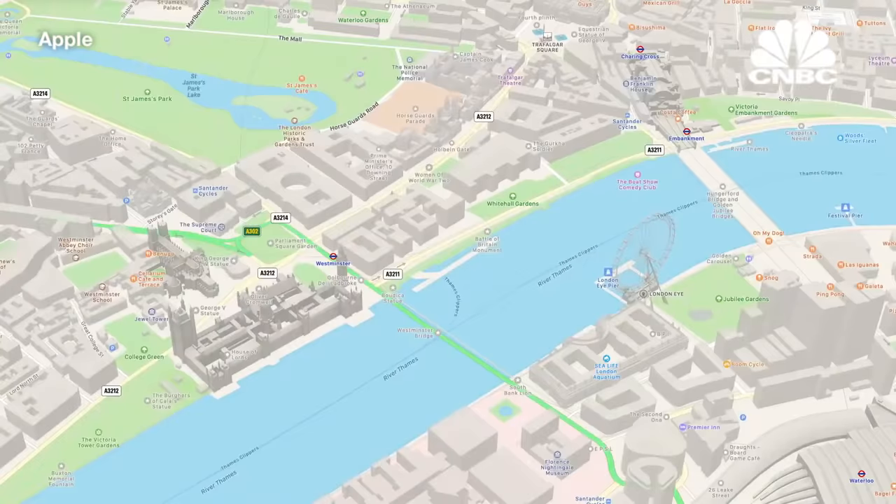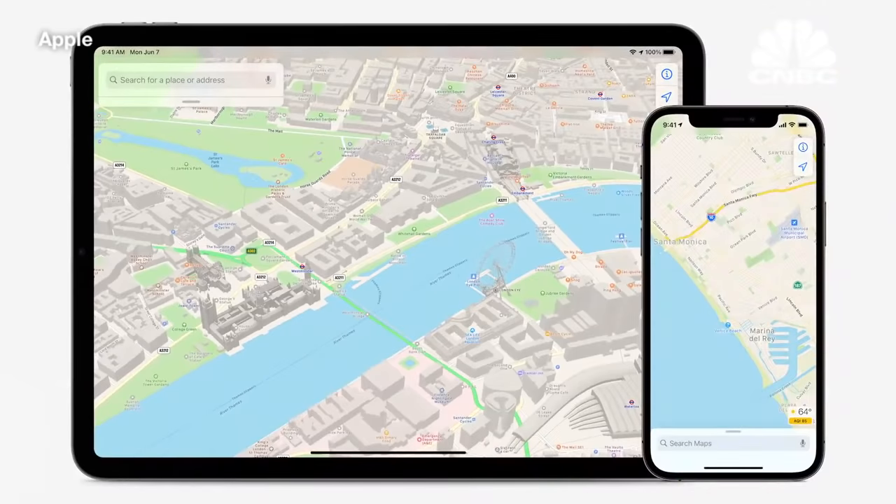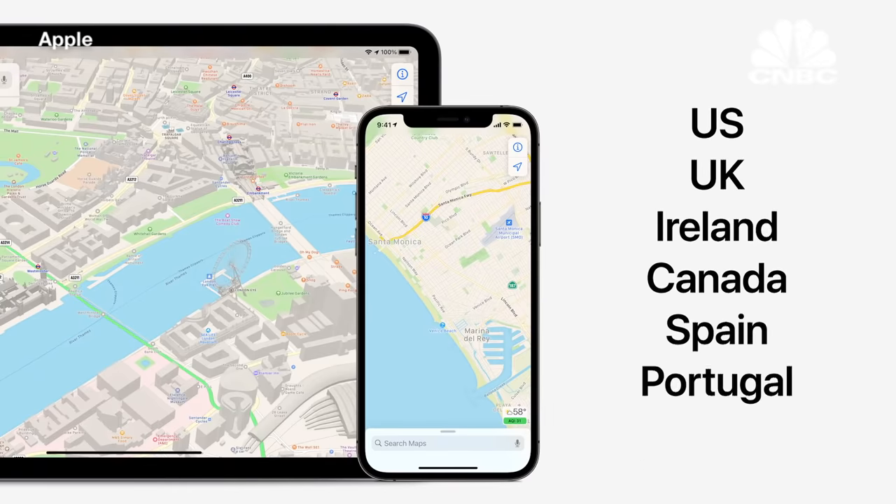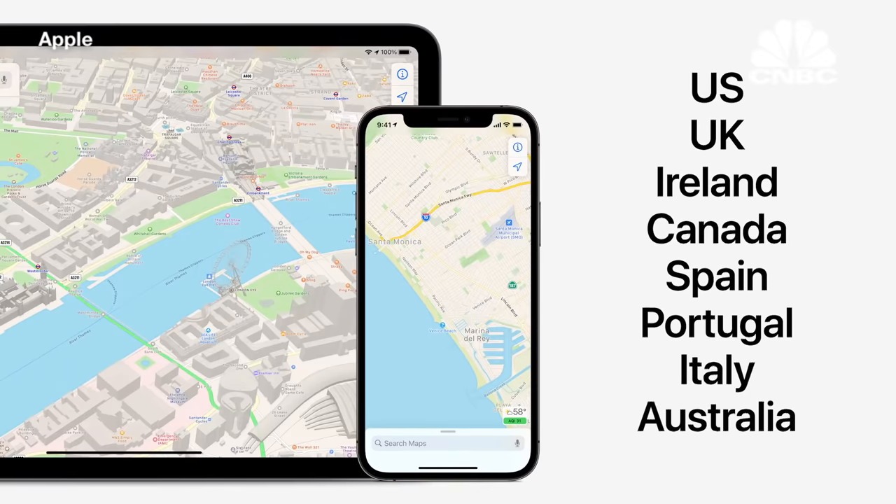Two years ago, we started rolling out our new map, offering richer details and more accurate navigation to help you get around. Built from the ground up, we've launched our new map so far in the US, UK, Ireland, and Canada. We're excited to announce we're bringing the new map today to Spain and Portugal, and later this year we'll add Italy and Australia. Our goal has always been to build the world's best map, so we looked at everything we've done and asked ourselves, how can we push things even further?